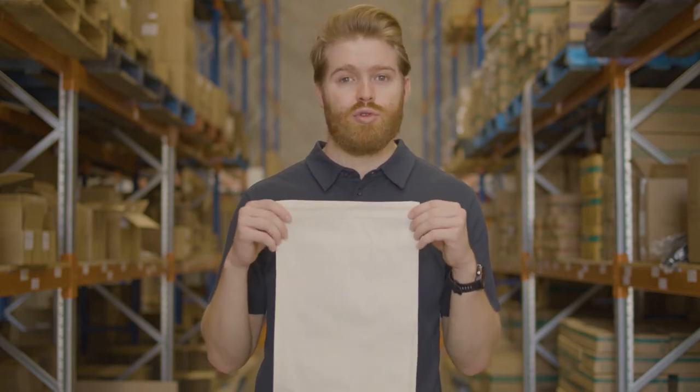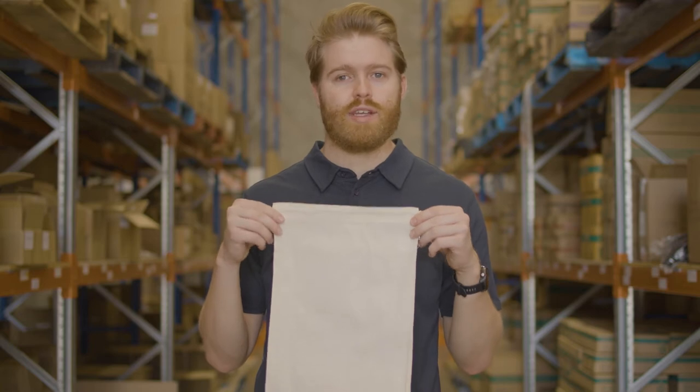Calico bags are fast becoming a popular alternative to plastic packaging. That's because they're lightweight, durable and reusable, making them the perfect option for retailers.